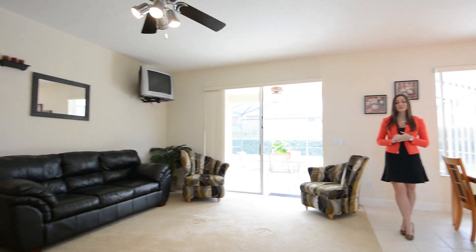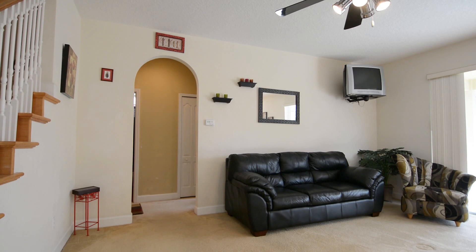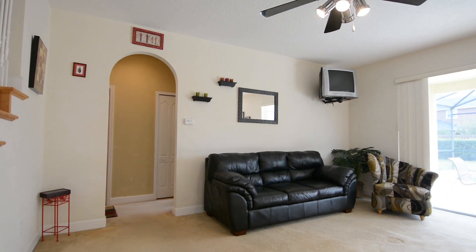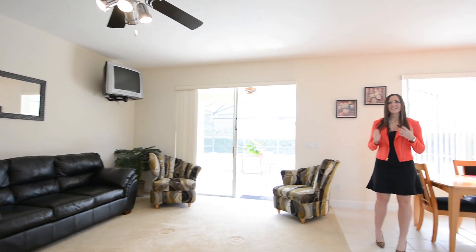Your family room is going to be very spacious and has sliding glass door access to the pool. Off to the left you're going to have a hallway with your secondary bedroom and bathroom, perfect for guests that are visiting or elderly family members that can't make it up the stairs.